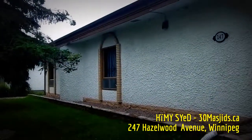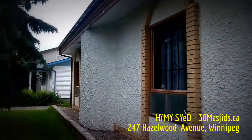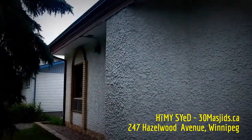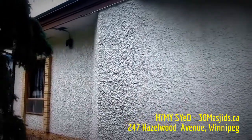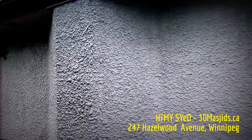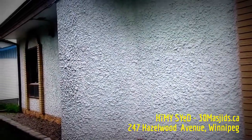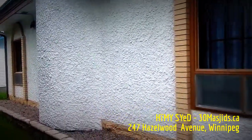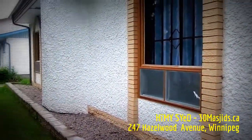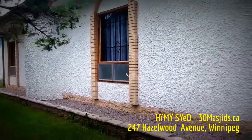Here we can see the prayer niche. This was the original Qibla — the prayer niche that the Imam, the person who leads the prayer, would be facing, with the people praying behind. It is no longer in use. Inside, there is a bookshelf, and one would hardly guess from the inside that the original direction of prayer at one time was towards this side of the building.